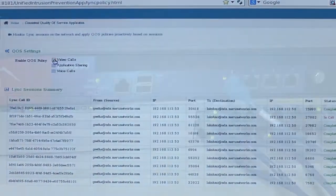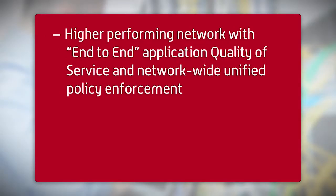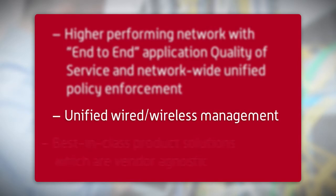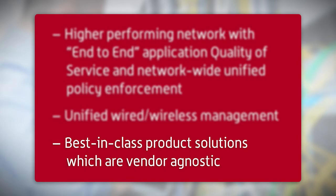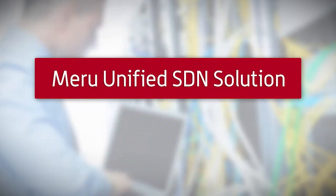With Maru Networks' SDN solution, our customers receive higher performing networks with end-to-end application quality of service and network-wide unified policy enforcement, unified wired and wireless management, and best-in-class product solutions which are vendor agnostic. Only by enabling full visibility and control over their unified networks, both wired and wireless, can IT administrators truly deliver the promise of SDN.